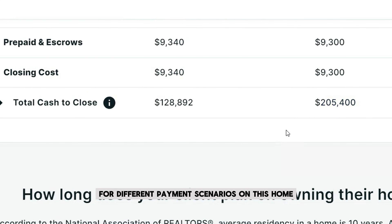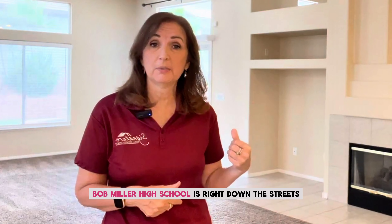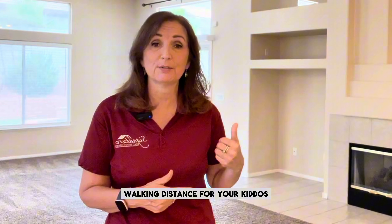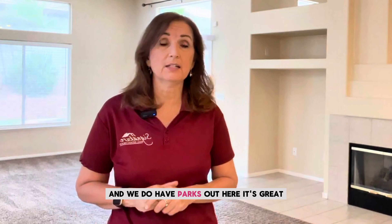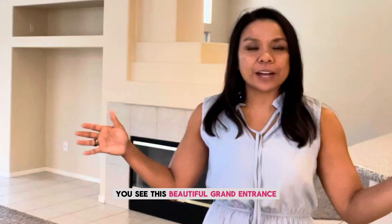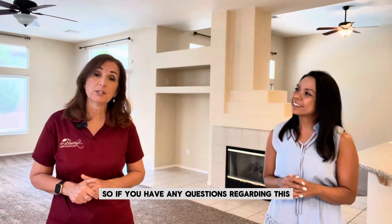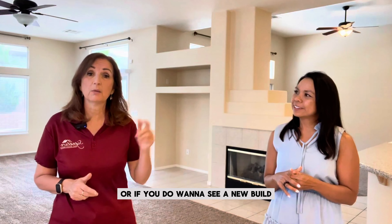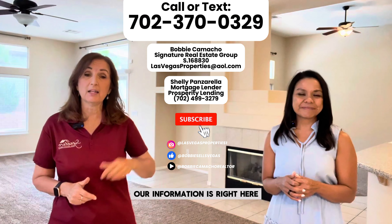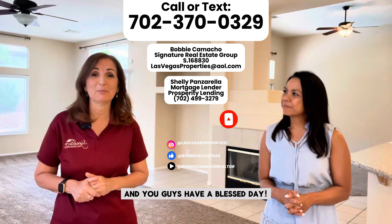For different payment scenarios on this home or any other home, make sure you reach out to Bobbi and myself. Bobbi, this house is absolutely beautiful — I love the backyard and the large pool. The location is great — Bob Miller Middle School is right down the street, walking distance for your kiddos, and there are parks out here too. One of my favorite things is when you walk through the front door, you see this beautiful grand entrance and the backyard with the pool. Our information is down below — you can call, text, or email us. We're here to help you in any way possible. You guys have a blessed day.